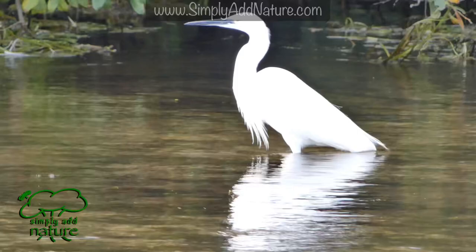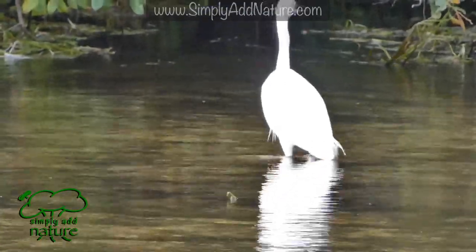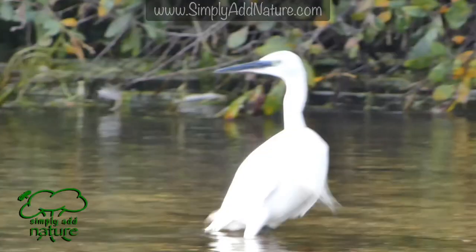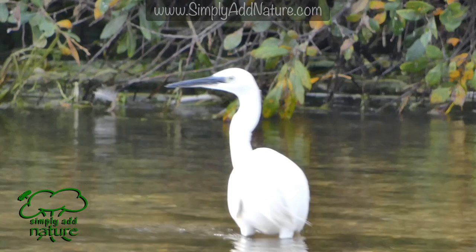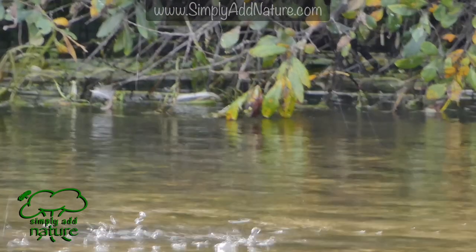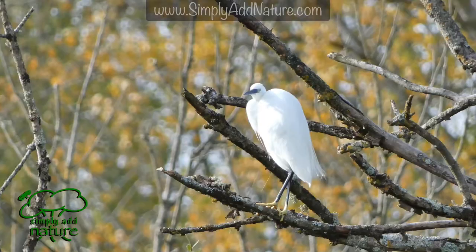As well as in rivers and streams, little egrets can also be found on other wetlands, marshlands and meadows, and can also be seen along the coastline. Little egrets live for around 5 years and can be seen all year round in the UK.